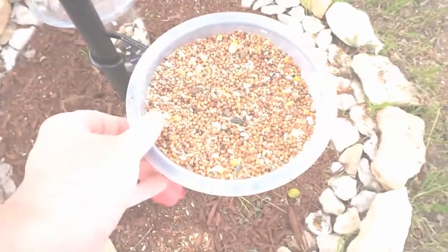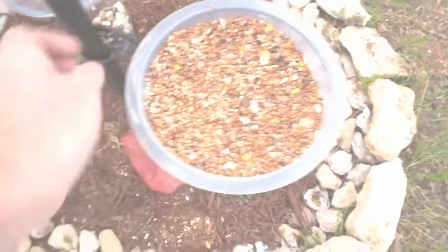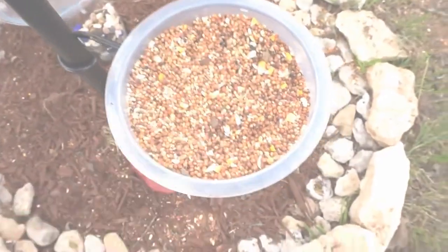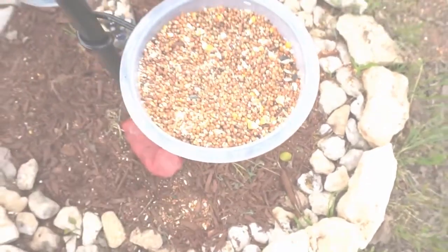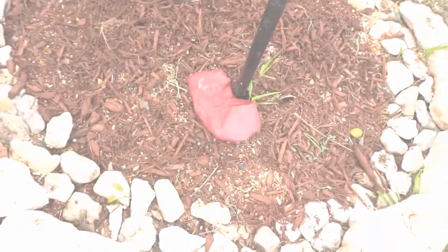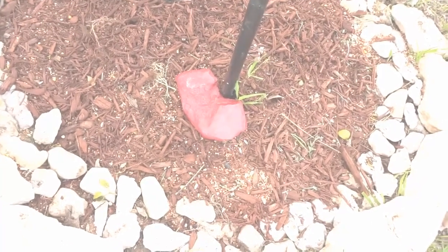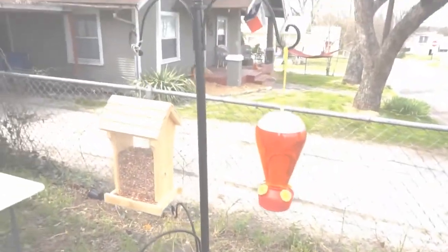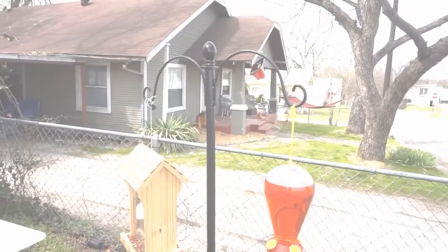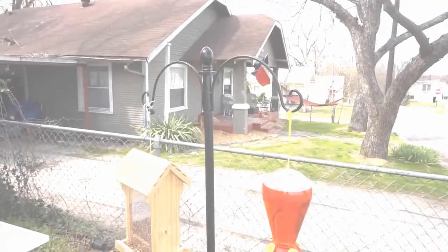This is another part that comes with the bird feeder — it's like a little clear tray that sits on top — and it's got some bird seed in it. Then this was a rock that me and my mother found shaped like a heart, so I got some red paint and painted it. I think it looks really cute.